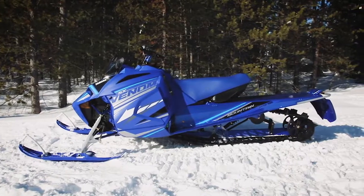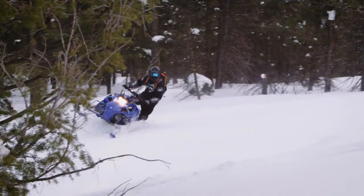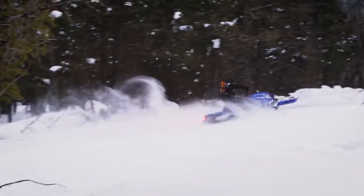Venom Mountain also gets the same single-beam rear suspension as the Mountain Max, allowing the 146-inch footprint to go anywhere, anytime. Electric start, reverse, and hand warmers give you all the features of a big sled in a nimble little package.